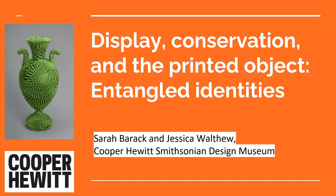Hello. I'm speaking today as part of the objects conservation team at the Cooper Hewitt Smithsonian Design Museum, and this talk is co-authored by my colleague Jessica Walthew.